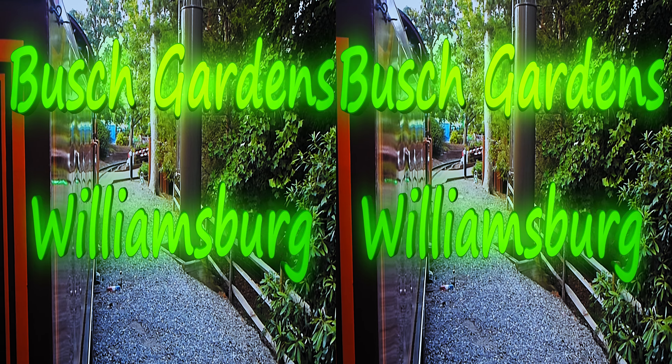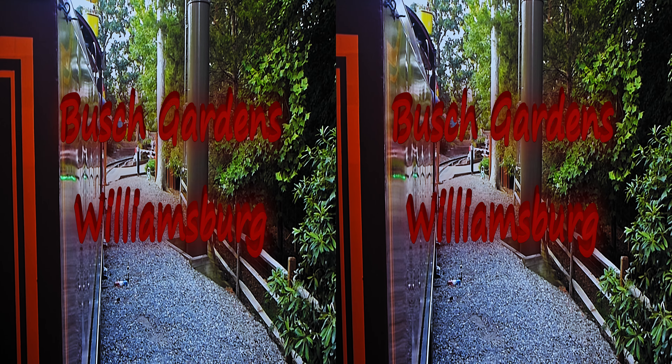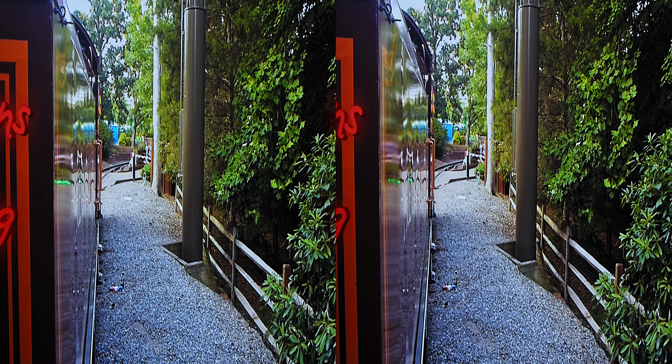Please keep inside the train at all times. For those of you with small children, for their safety, we ask that you place them towards the center of the car seat and not on the outside edges.